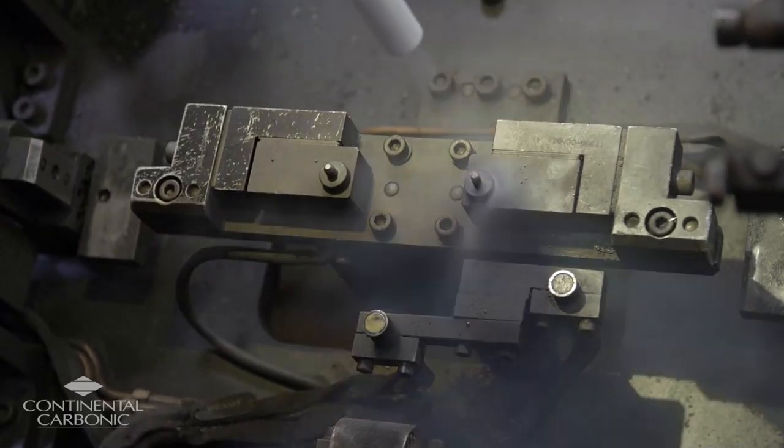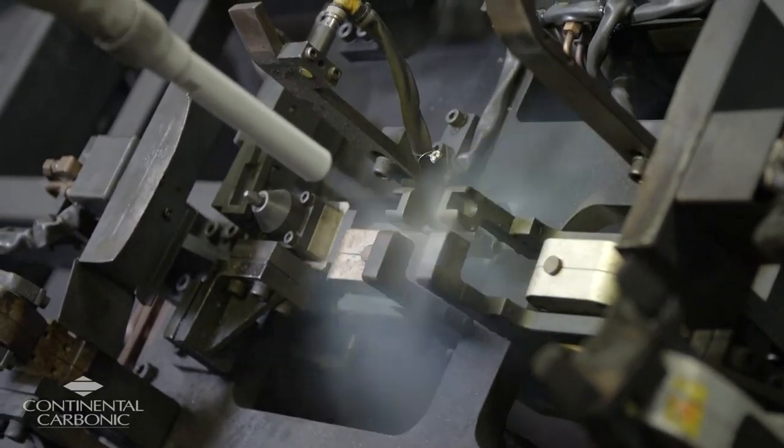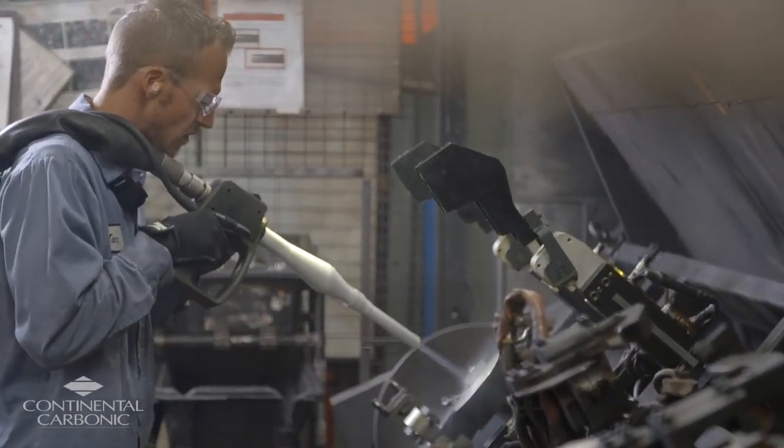After purchasing the equipment from Continental Carbonic, they came out and did a training session. They went through the operations of the equipment as well as the safety factors — the importance of safety and operating it. They did a very thorough job, were very confident with their training, and now our team has the ability to operate the equipment safely and efficiently.